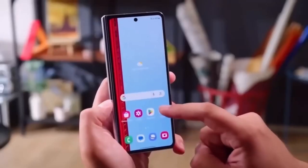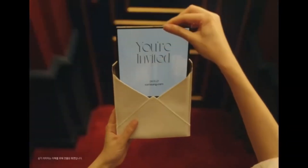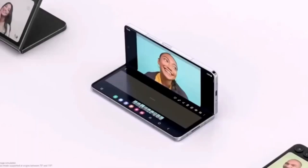One of the most well-known industry insiders, Ross Young, has shared a new detail that adds to the growing picture of this device. According to him, the Galaxy G Fold will feature a 6.49-inch cover screen. If that number sounds familiar, it's because it's the same size that the Galaxy Z Fold 7 is expected to have. This means that, at least from the outside, the G Fold and Z Fold 7 might look very similar when folded.